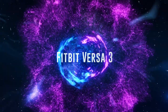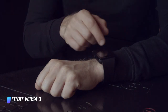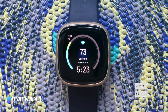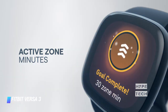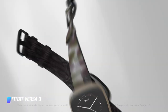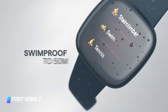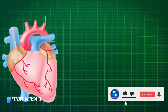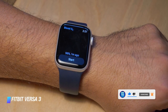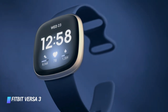Coming in at number 2: Fitbit Versa 3. The Versa 3 is compatible with both iOS and Android phones and lets you choose between Alexa or Google Assistant as your go-to voice assistant. It doesn't offer all the apps and smart features that some competitors do, but it's a well-rounded smartwatch with plenty of health and fitness features, such as onboard GPS and live heart rate zone notifications. Battery life is also better than most — you get about 4 full days and nights of use with the screen always on.